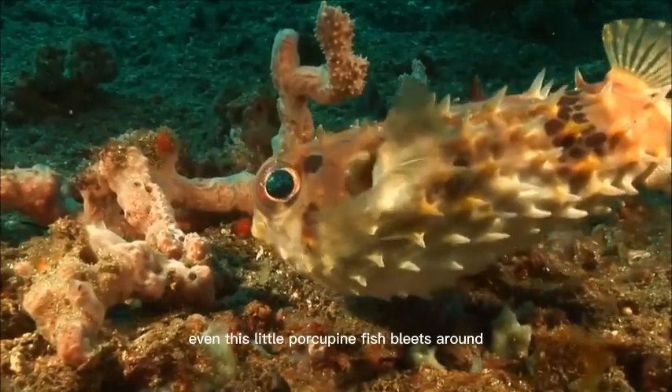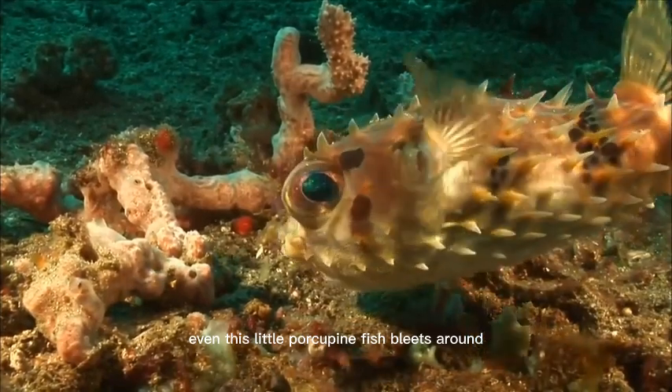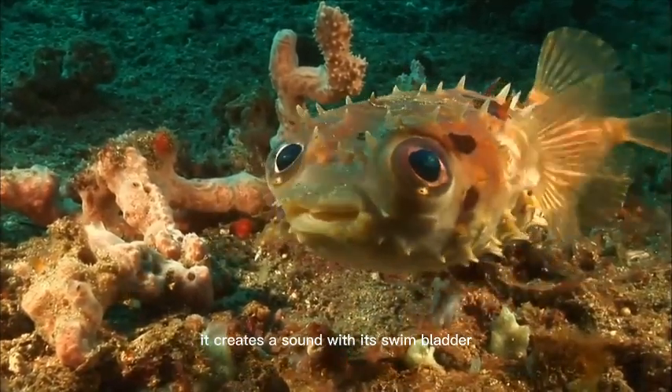Even this little porcupine fish bleats around. It creates this sound with its swim bladder.